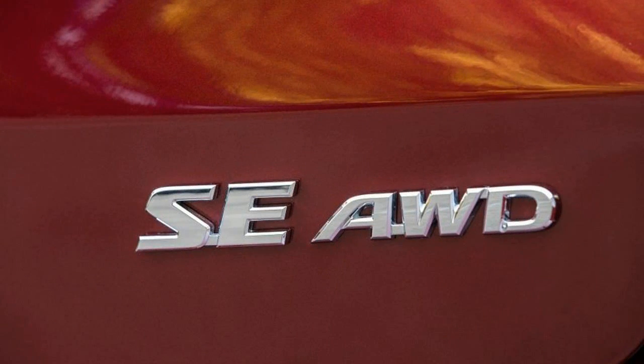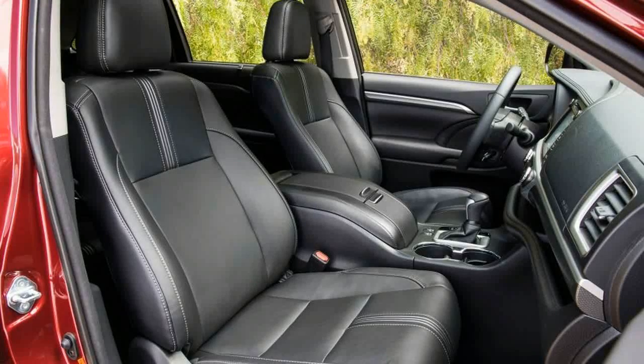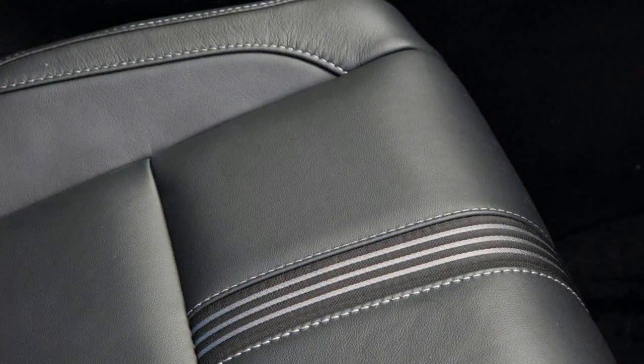At least as appealing to the Highlander's family-oriented clientele, we suspect, will be the standard fitment of Toyota Safety Sense driver assistance features on all versions. This includes adaptive cruise control, forward collision warning with pedestrian detection and automated emergency braking, lane departure alert, lane keeping assist, and automatic high beams. Blind-spot monitoring comes on all but the baseline.